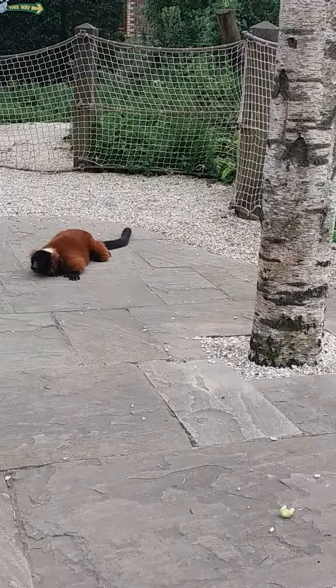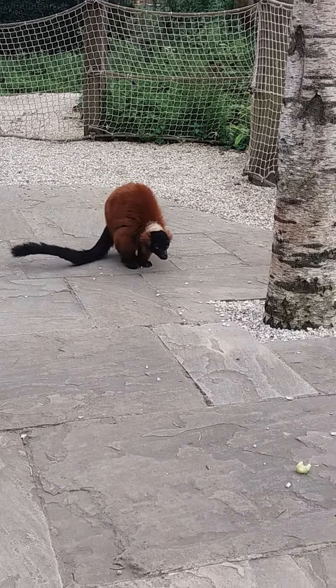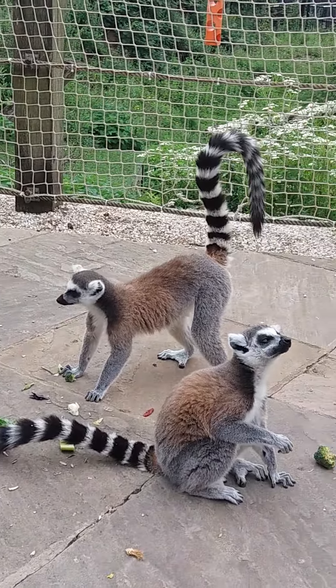That's a ring-tailed lemur, that's a red ruff lemur. There are 106 different kinds of lemur in Madagascar — 106 different species. Wow. Out of Madagascar, not just a few.